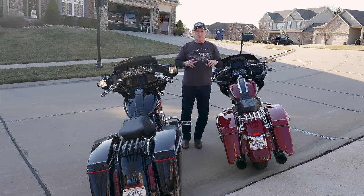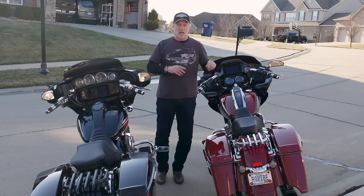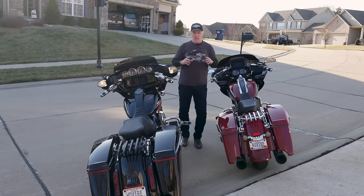You might be saying, Rick, I didn't realize you had a Stage 2 done on the 2021 Road Glide Special. You're right — I haven't revealed that in any past videos. I just did that in the last two weeks. I'll give you my thoughts on that. One of the things that drove me to it was the 117 — you could say it spoiled me in some respects.